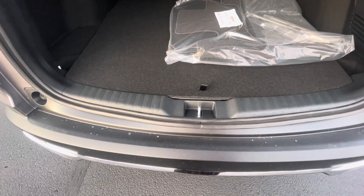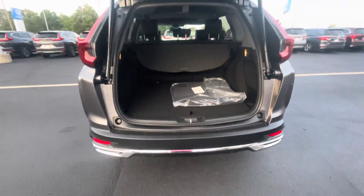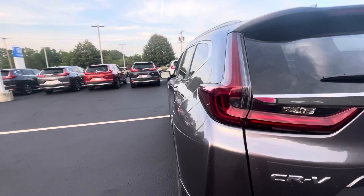And then to close the liftgate, we just do it again. And here it comes, all by itself. It's nice when your hands are full.